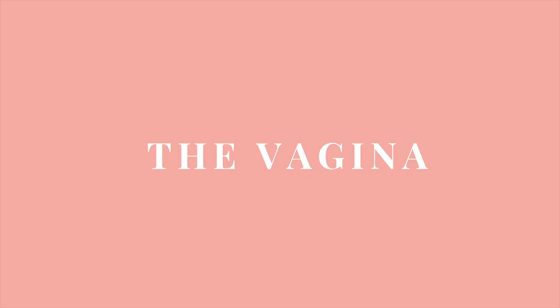Before we move on, let's make something very clear: vulvas come in all shapes and forms, and there is no normal-looking vulva — each vulva is unique. Now let's talk about the vagina. The vagina is a highly elastic organ that performs several important functions, including the passage of menstrual blood and of babies during childbirth.